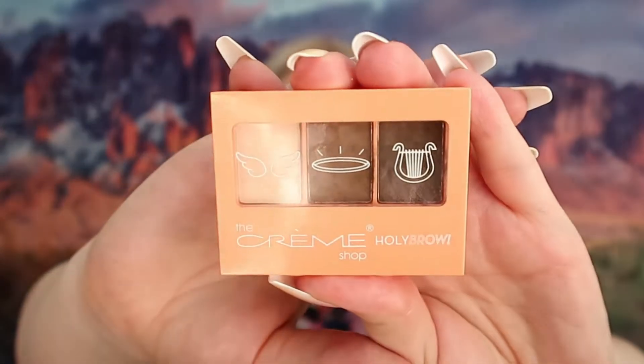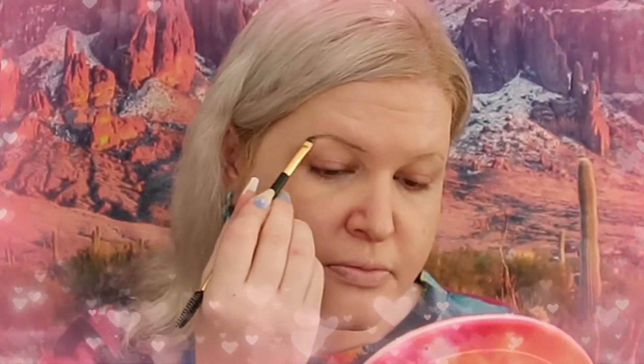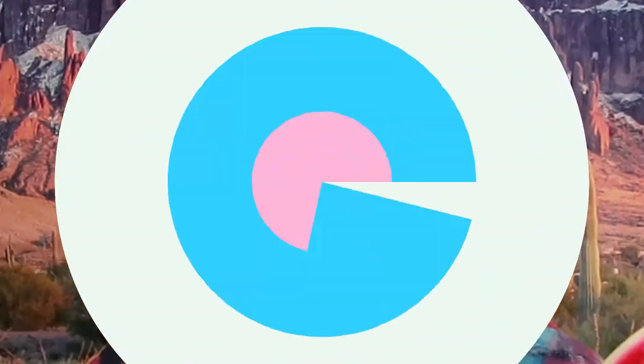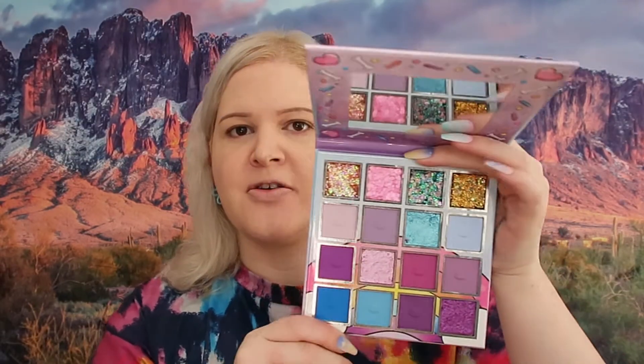For eyebrows I am going to use the Cream Shop Plate Brow. Okay, there are the brows. Now we're going to use this palette right here from Spoiled Cosmetics — this is Volume 22. I don't know if there's an actual name; if I can find it before I post this video I'll have it in the title. These are the colors.